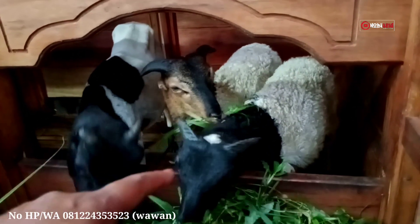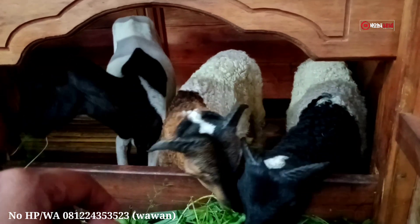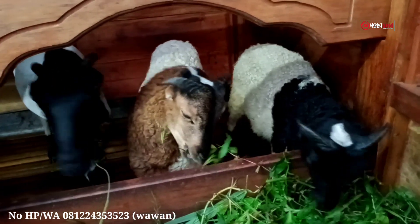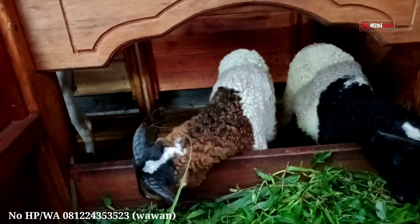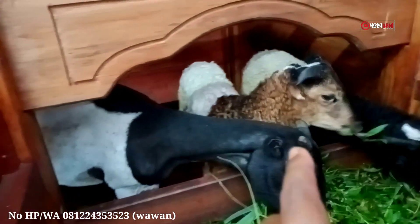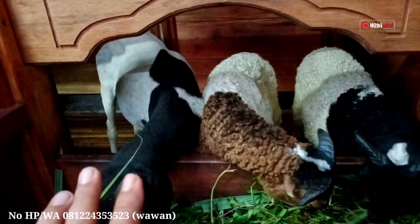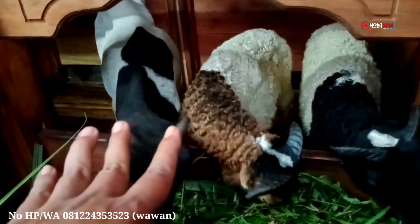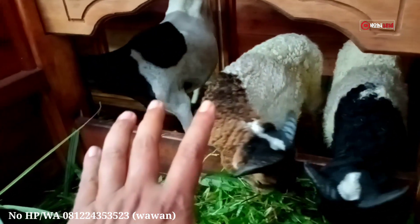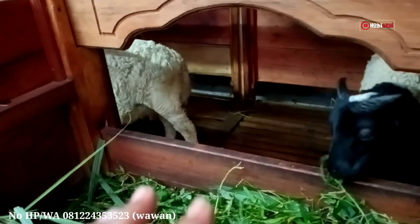Umur empat bulan, bobot anaknya kira-kira 10-15 kg. Domba-domba ini sehat. Informasi dari pemilik, domba ini juga mau diperjualbelikan. Satu paket - induknya satu dan anaknya dua yang semuanya pejantan umur 4 bulanan. Untuk harga ketiga domba ini, tidak bisa saya sebutkan langsung - silakan hubungi pemilik dan nomor HP akan dicantumkan di deskripsi video.